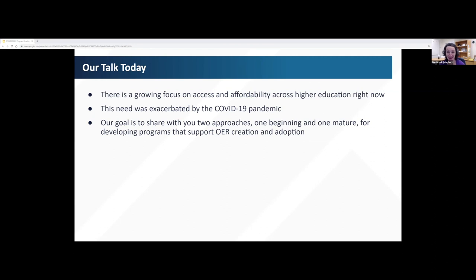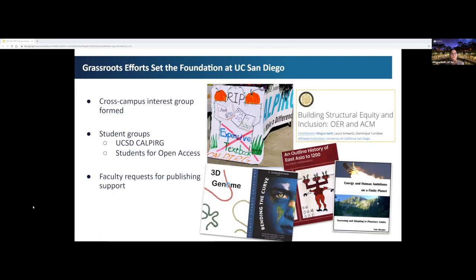We hope this presentation can give you ideas for various types of approaches to supporting OER and other affordable learning material initiatives. I'll now hand it over to my colleague Allegra Swift. While the UCSD project update is focused on work that began in 2021, there was already foundational work being done by student advocacy groups, librarians, and educational specialists who had come together to strategize how to increase OER use and creation. Librarians partnered with the Teaching and Learning Commons staff to produce OER and ACM workshops for faculty.